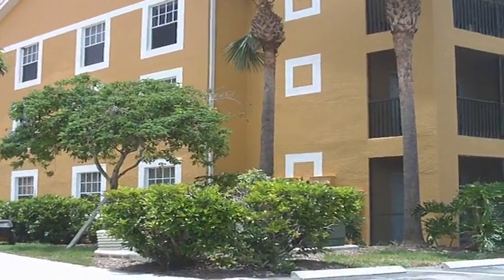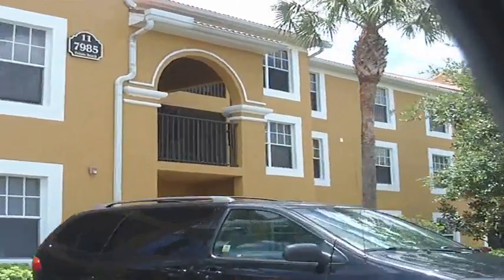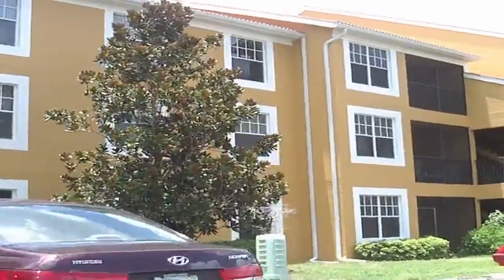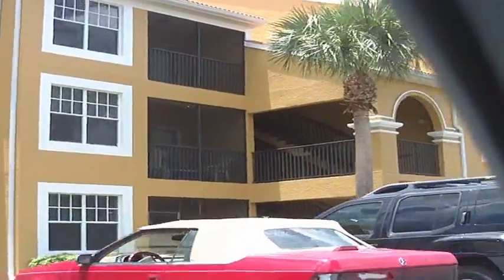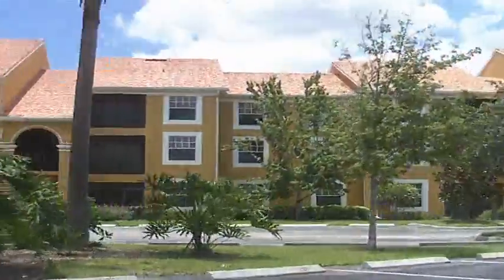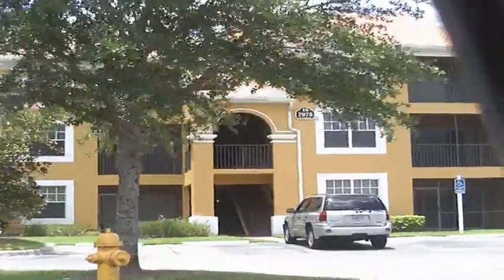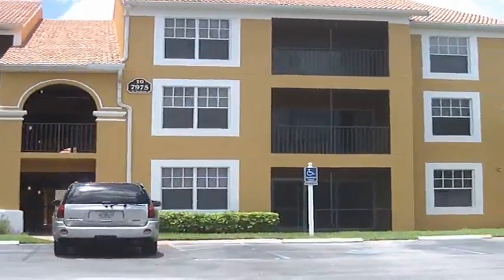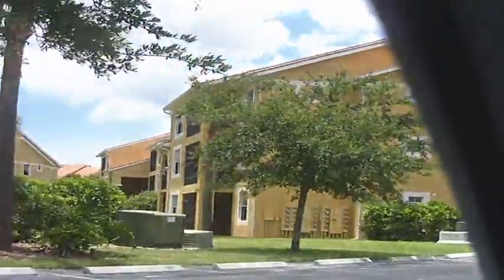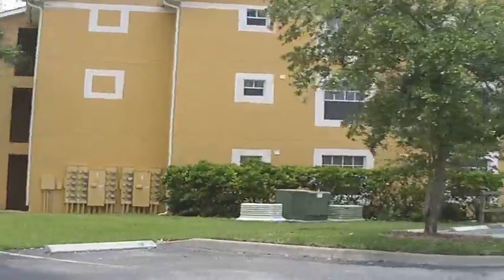I just wanted to show you how they look outside, and I'm going to shoot a video of a unit over here, which is a short sale. As you can see, it's three-story buildings. Uniformity is very popular in Naples. This community is only one circle, as far as I can see. Basically, I'll show you just this part of the community, and on the other side it has garages or storage units as well.